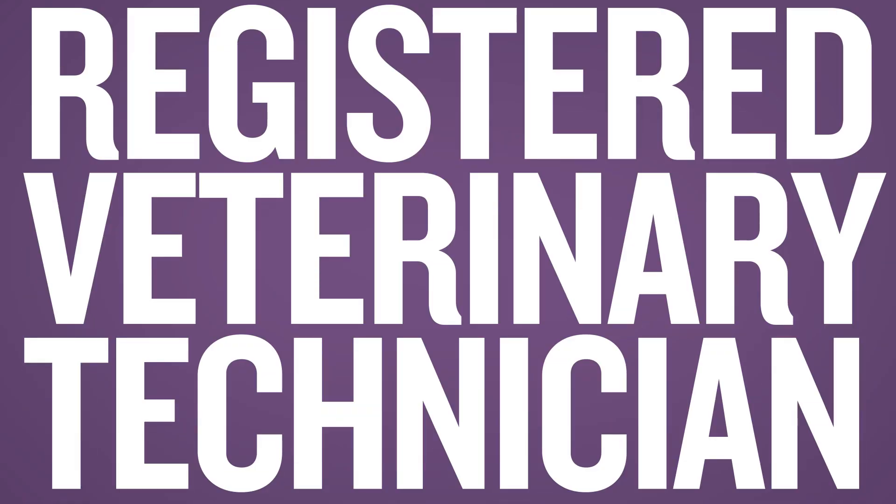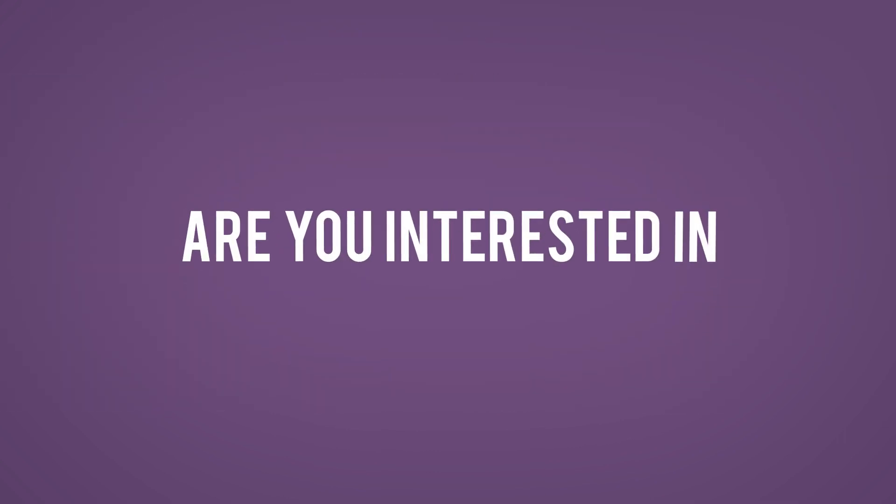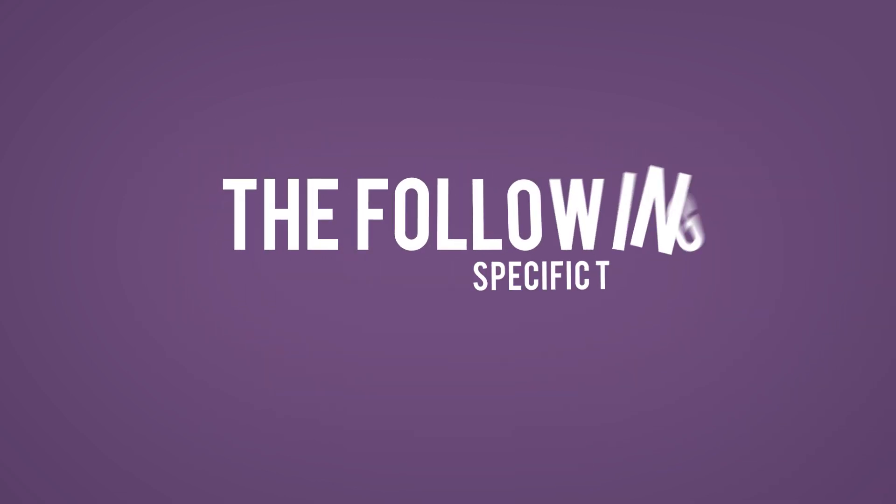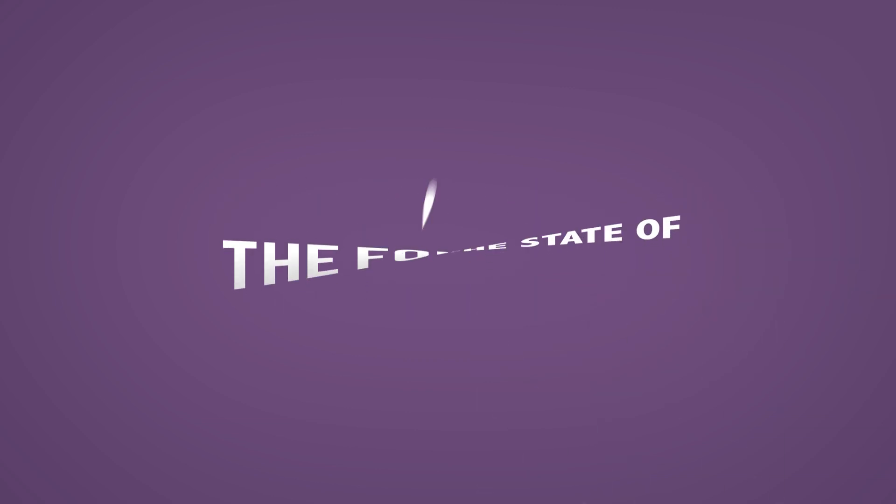How to Become a Registered Veterinary Technician. Are you interested in becoming an RVT, Registered Veterinary Technician? Great! Let me help you. I'm going to break it down into a few simple steps. Please note, the process to become an RVT varies from state to state. The following is specific to those who plan to practice in the state of California.